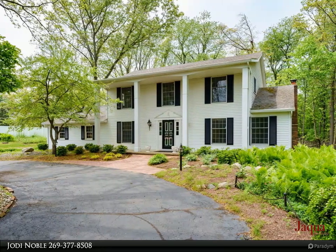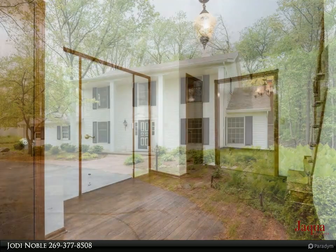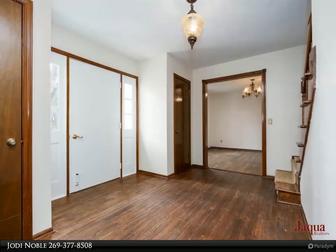Occasionally a rare opportunity comes along, and this home is one of those occasions. This custom-built, one-owner home is sure to impress.